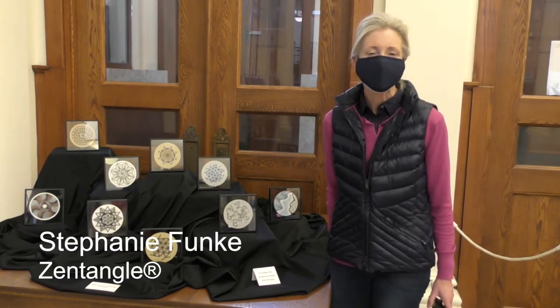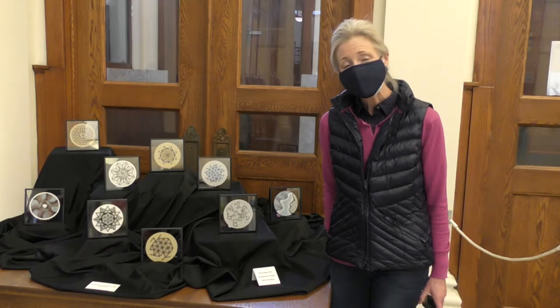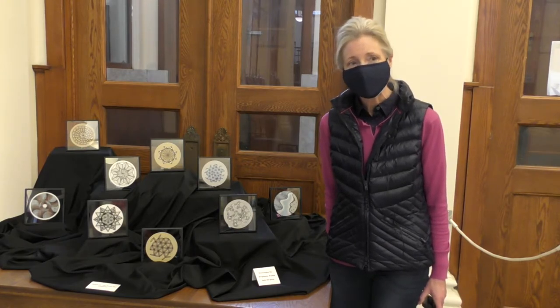My name is Stephanie Funke, and I'm an artist from Manchester. I want to express my appreciation and gratitude toward all of the library staff for this opportunity to have my exhibit.